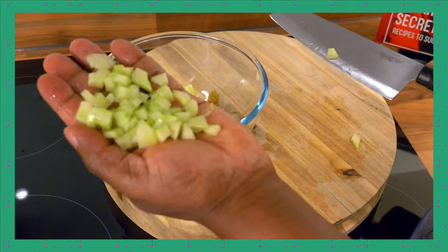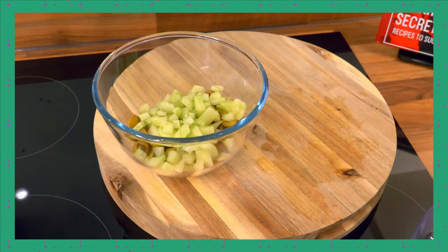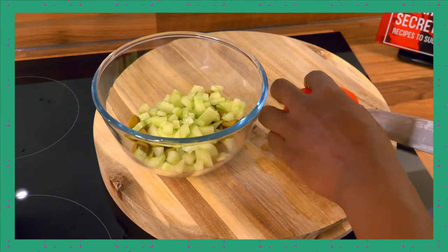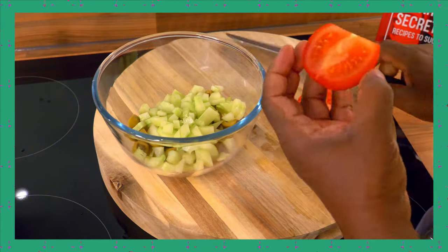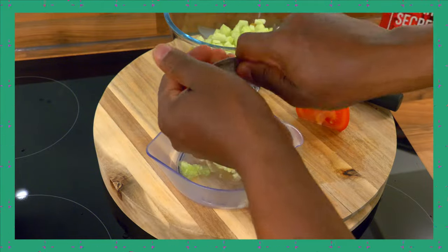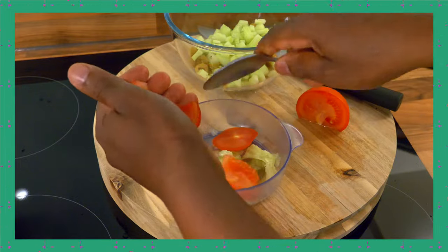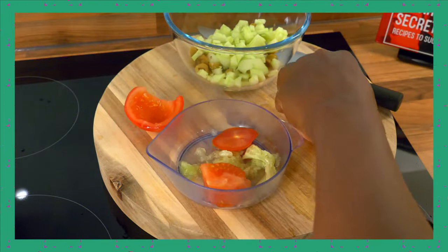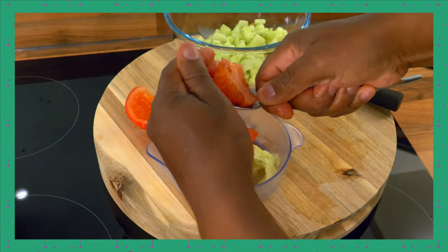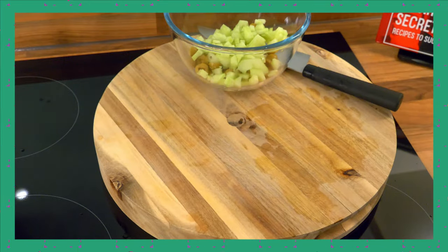Here it is. We've got tomato. I don't like the middle part of the tomato so sometimes I do a simple scoop of it. If you don't like the middle bit, it's simple — just use a spoon and scrape out the middle bit.